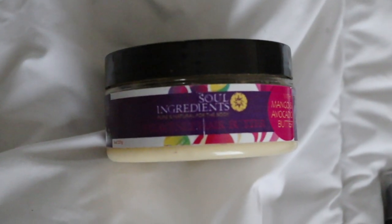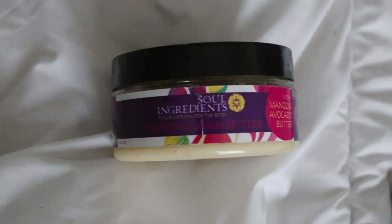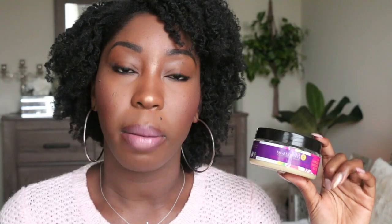This product is from a line called Soul Ingredients, and it is their Heavenly Hair Butter with Mango and Avocado Butter. How I heard about this product was I went to dinner with one of my girlfriends — she's a model with beautiful, gorgeous natural hair. I was more concerned about how bomb she smelled. So when we were walking out, I was like, girl, what perfume do you have on?